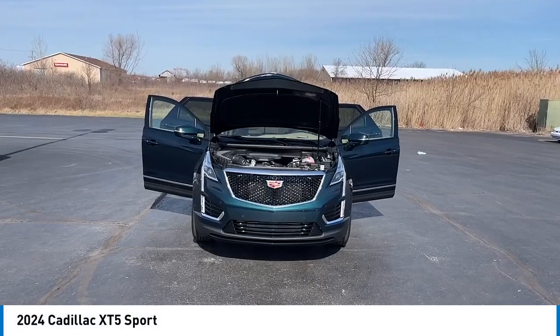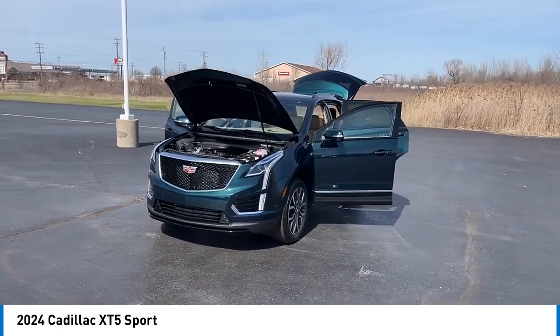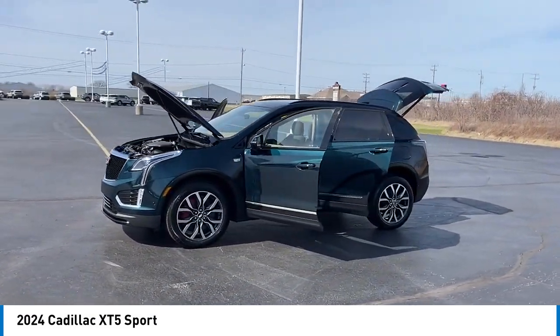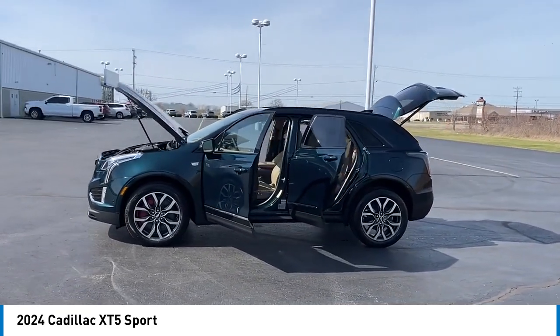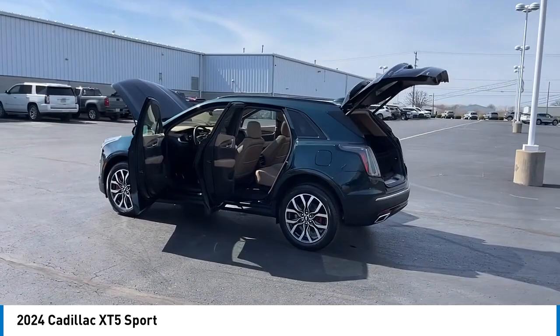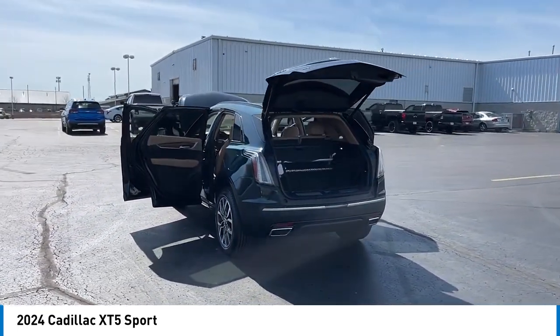We are pleased to show you the 2024 Cadillac XT5. The Cadillac XT5 was crafted to adapt to your needs while expressing your distinctive sense of style. Visually striking and intelligently designed, this crossover outsmarts any task with progressive technology and an accommodating interior.